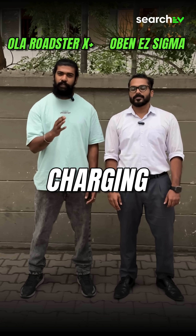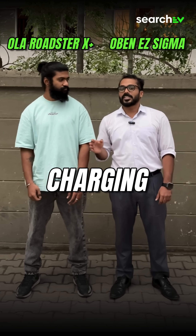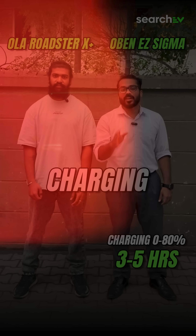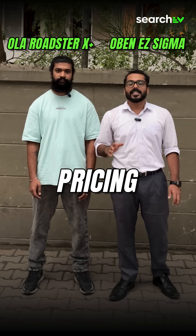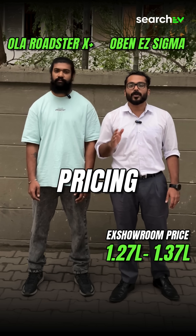At home charging, the Roadster Express charges 0-80% in 6-8 hours, while the Sigma charges 0-80% in 3-5 hours. The Roadster Express is priced at 1.30 to 2.25 lakh, while the Sigma's introductory price starts from 1.27 to 1.37 lakh.